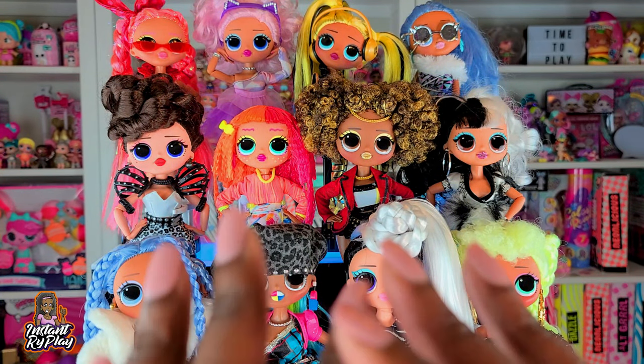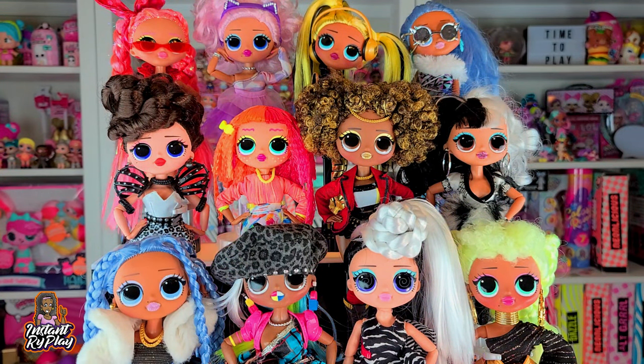What I thought I would do today is show you something a little different so that you could get a chance to see some of the different looks that I've created for my dolls.